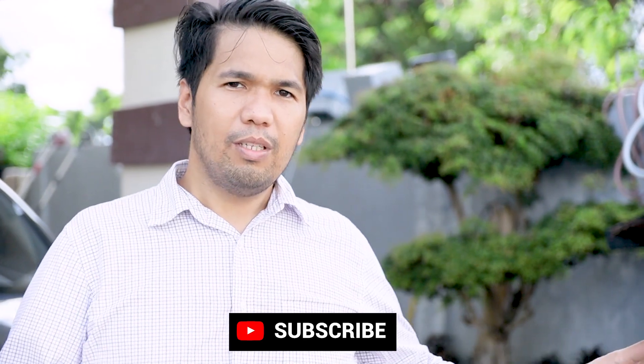So that's it for this amazing house in Vista Grande, Bulacau, Talisay City, Cebu. If you want more videos like this, please don't forget to like, share, and subscribe. Thanks for watching, and see you in the next video.